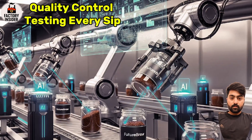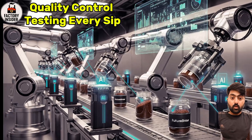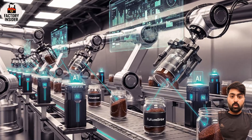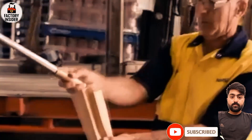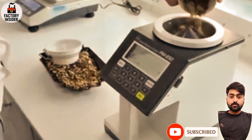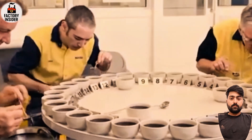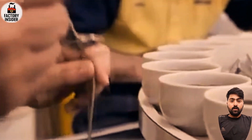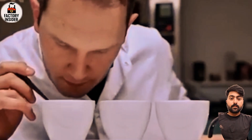Quality control: testing every sip, every hour. Samples are pulled from the line inside a sealed on-site lab, where coffee scientists perform over 300 quality checks daily. They analyze aroma profiles, granule structure, caffeine levels, and how it dissolves in hot water. Trained tasters sip every batch — they don't just taste, they listen to the coffee. If it's not perfect, it doesn't leave the factory.